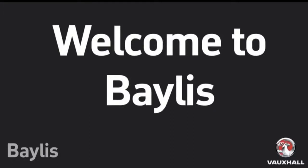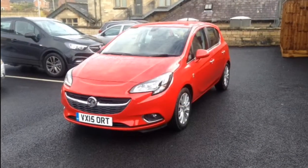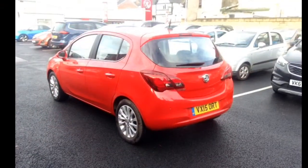Hello and welcome to Bayless Foxhaw. Today we are going to be looking around the Corsa SE. This car has got a 1.4 litre petrol engine with just over 9000 miles. It has front and rear parking sensors which make it easier to get in and out of spaces, and 16 inch alloys to add to the style of the car.